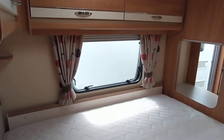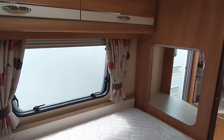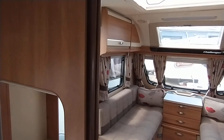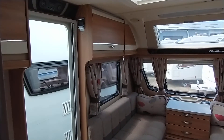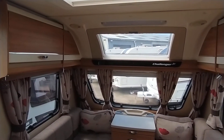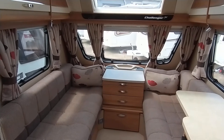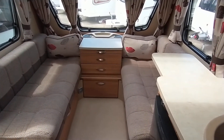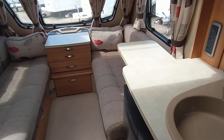There you go — Swift Challenger 570 SE. It's a great spec, a great finish, and it is in absolutely lovely condition. Postcode here for your sat navs: B49 5QD. Contact number is 01789 763432. We offer part exchange and finance subject to status. I hope you've enjoyed your video tour with me, Gary at Broad Lane — thanks very much indeed.